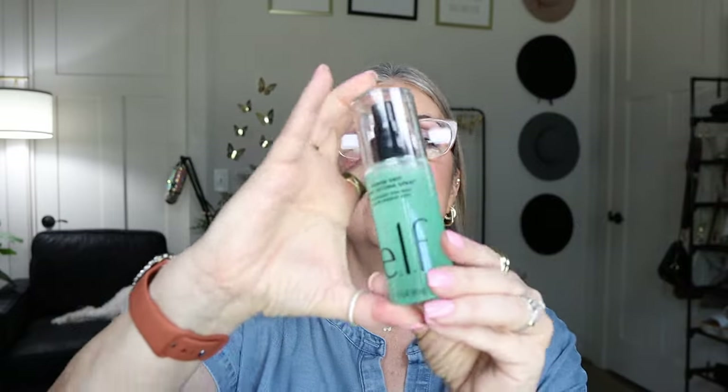We've tackled TJ Maxx, Target, and the Dollar Tree, so now let's get into the biggies — Ulta and Sephora. At Ulta, I was able to pick up the new elf Power Grip Setting Spray. You have to shake it to mix it up. It's a dewy setting spray, which is perfect for a dry skin girly, so I'm excited to give this a try during the week.